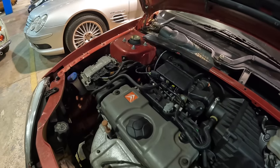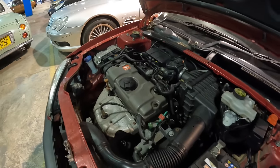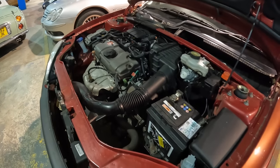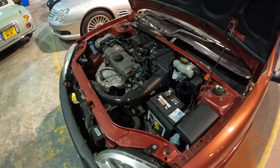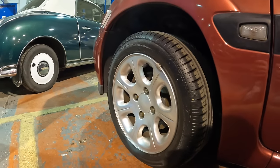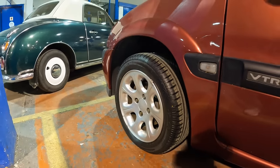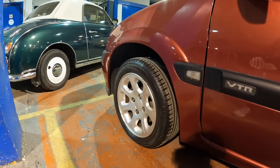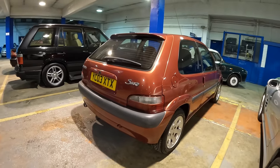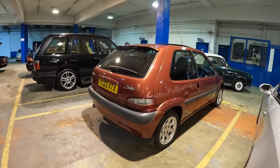Here is the 1.6 Citroën engine fitted to this Saxo. It's undergone quite a lot of recent work including a timing belt change, water pump, brake fluid change, gearbox oil change, brakes apart cleaned and re-greased, and a full underside clean. I've always loved these alloy wheels on the VTR Saxos. It also comes with four matching Avon tires — a nice nod to say the car has been looked after. The Saxo comes with two keys and a good history file. Estimate is £7,000 to £9,000.